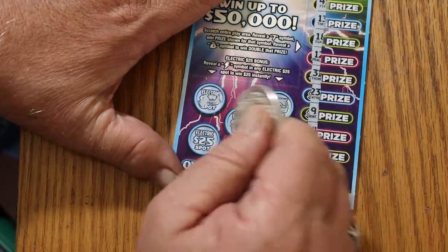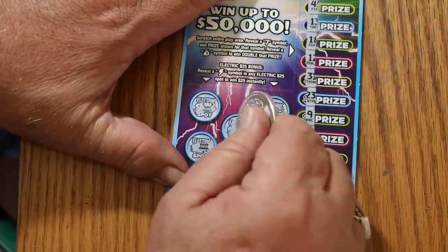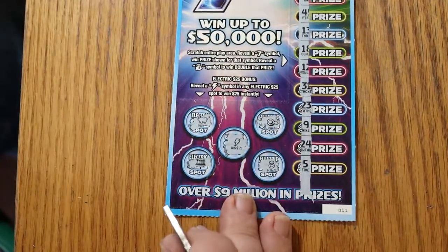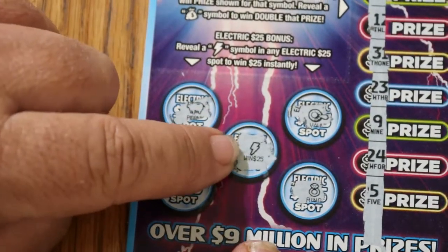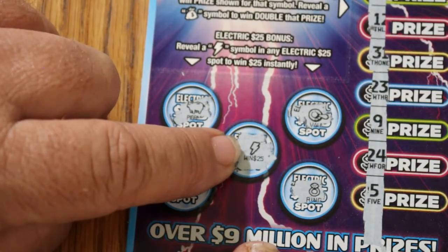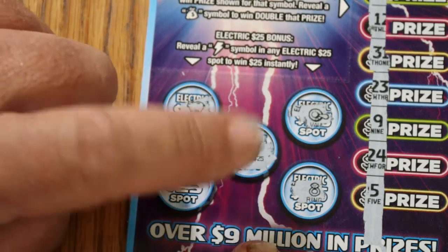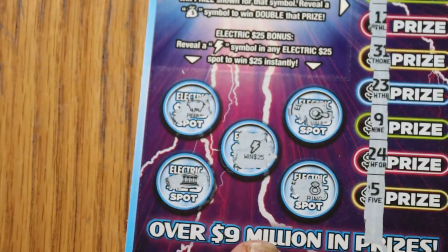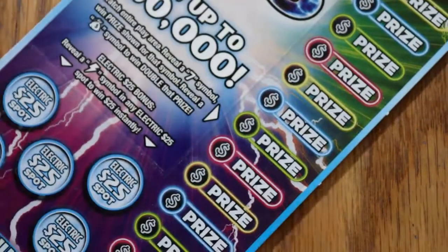And we have a winner! Bam — first time I've hit that. There it is: $25. That's 30 plus 25 more, bringing us to $55. We are $5 in profit — officially a profit session in the making. That was a channel coin slipping away. We're doing well on this one.